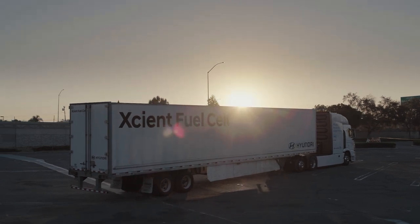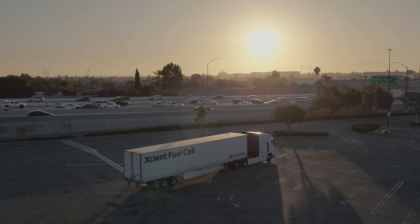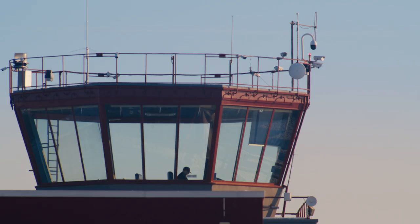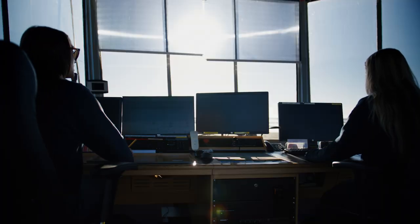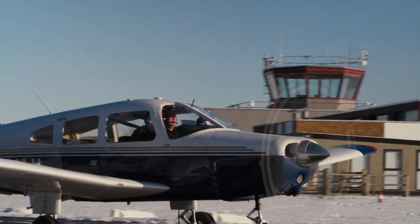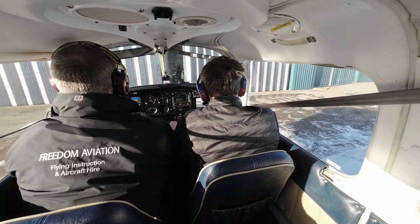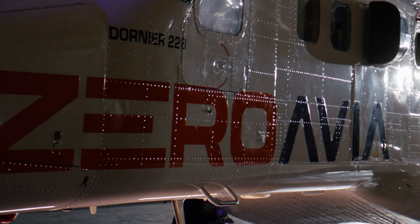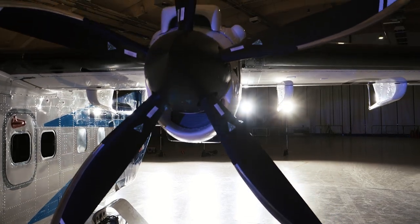But can the same technology be used in other modes of transport? I've arrived at Cotswold Airport in the west of England to see cutting-edge hydrogen technology that could revolutionize aviation. Aviation produces 3% of all global CO2 emissions, and at ZeroAvia they think hydrogen fuel cell tech could eliminate them altogether.